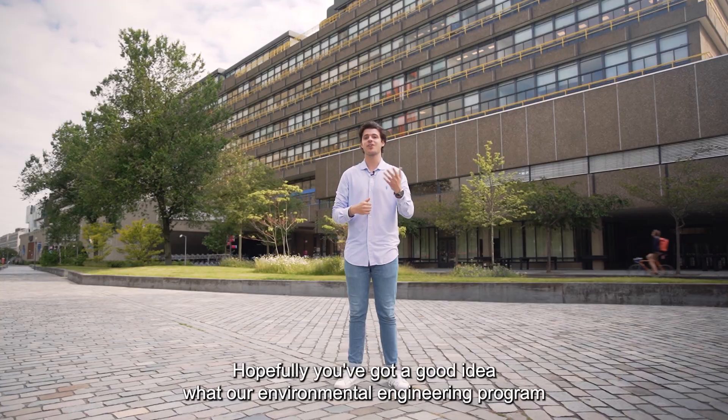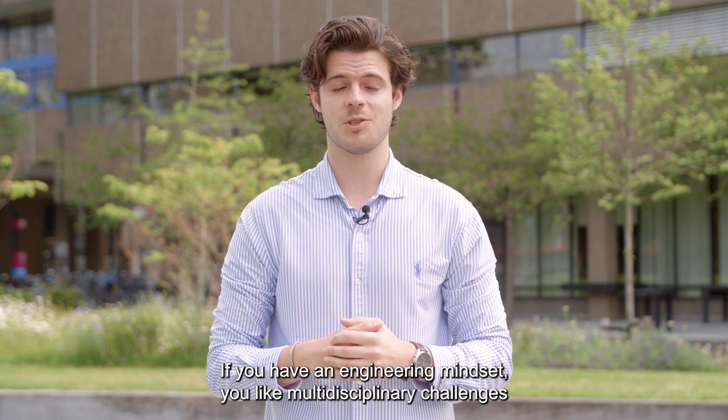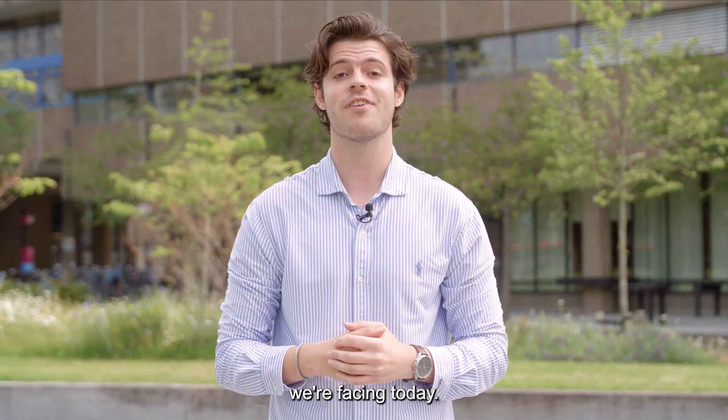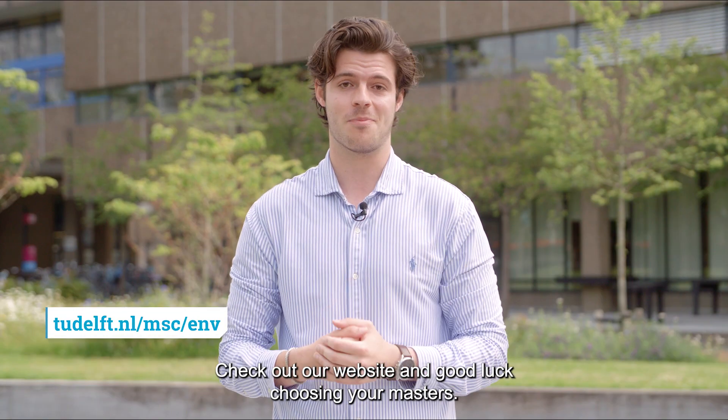Hopefully you've got a good idea what our environmental engineering program is all about. If you have an engineering mindset, you like multidisciplinary challenges and want to tackle the environmental issues we're facing today, this is the right master for you. Check out our website and good luck choosing your masters.